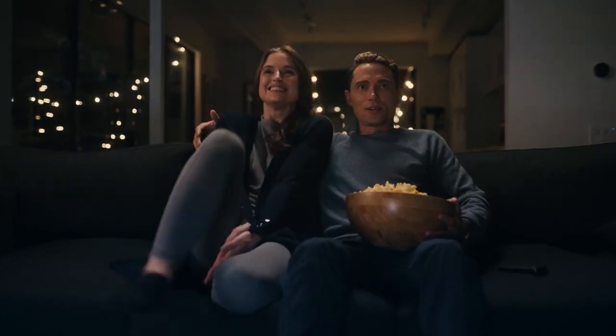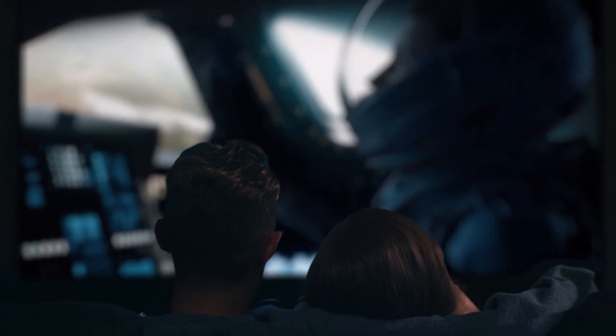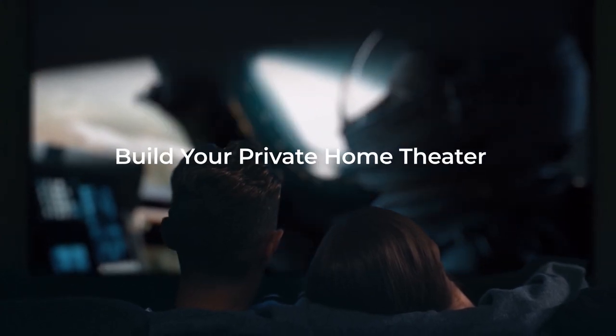Build your private theater with the Vava Chroma 4K triple laser projector and prepare for a home entertainment experience like no other.